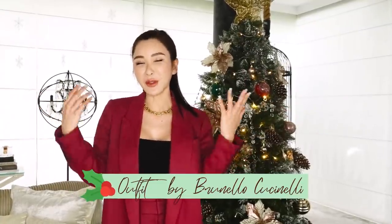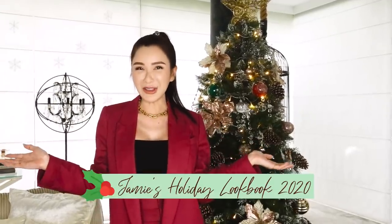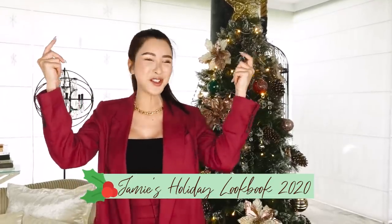Hello my lovelies! Welcome back to All About Jamie. It is the holiday season which means it's time to dress up. Although it may not be the same as before where we get to go out with our friends and family, that does not mean that we cannot look good at home, right? So today I'm going to show you guys a couple of holiday looks that I'll be wearing this season — let's play dress up!